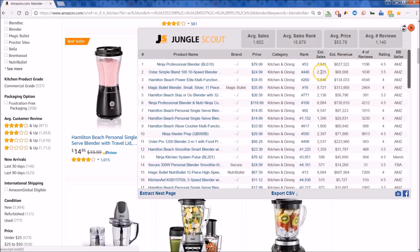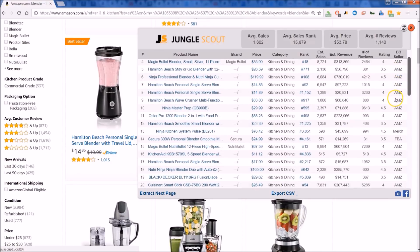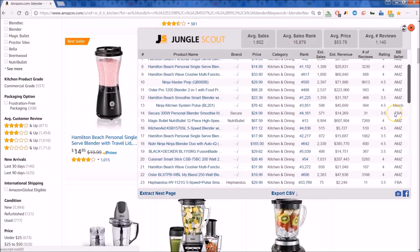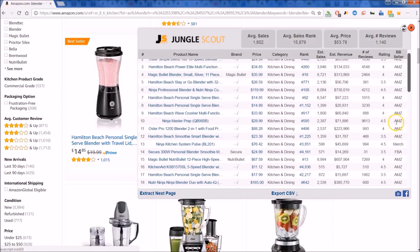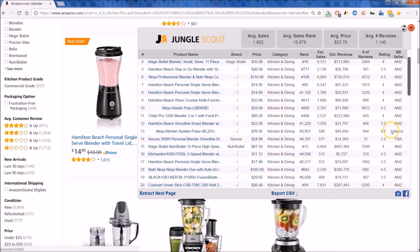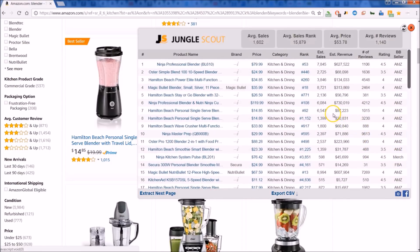Check this out — you can look at how many sales are estimated that they're doing per month. You can get a quick look at the rank, you can look at the reviews, the rating, and then also if it's fulfilled by Amazon or if it's an Amazon product. You have FBA for fulfilled by Amazon, you have Amazon if Amazon's the actual seller of the product, and then you have Merchant as well. So you can get those great insights.